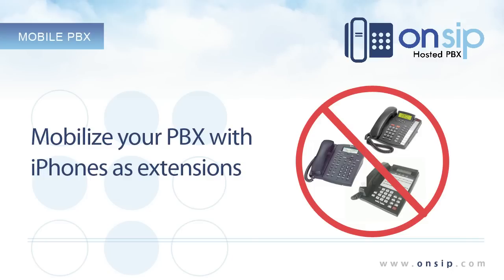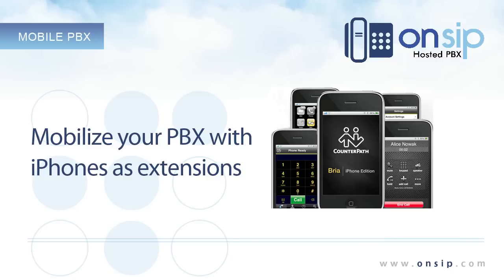Connecting everyone to the corporate phone system used to be challenging. Now with OnSip, you can stay connected no matter where you are with a simple app on your iPhone called Bria, along with 3G or Wi-Fi access. Let me show you how we use our iPhones instead of desk phones every day with OnSip.